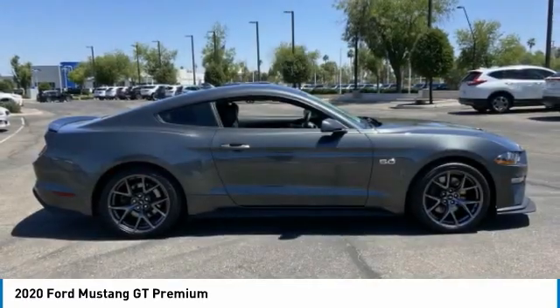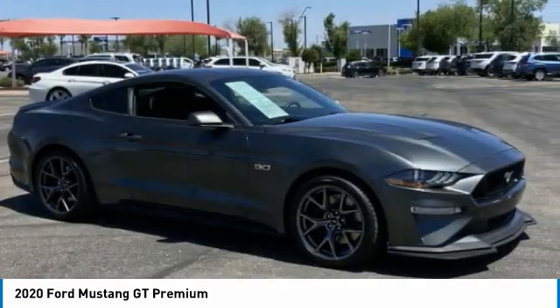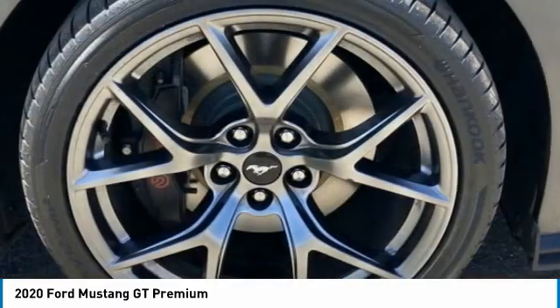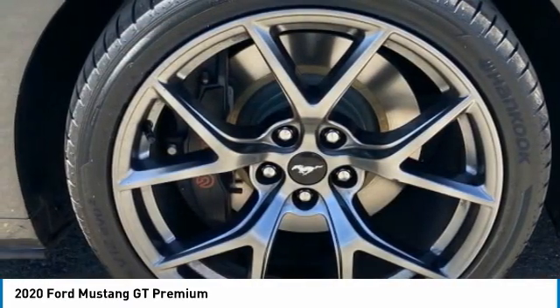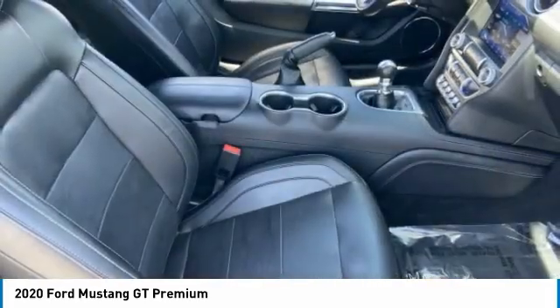Here are some of this vehicle's great options: tire pressure monitor, heated mirrors, aluminum wheels, wheel locks, rear spoiler, brake assist, traction control, stability control, daytime running lights, engine immobilizer.